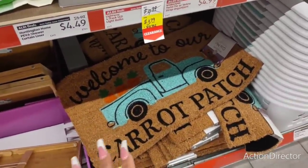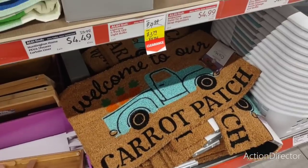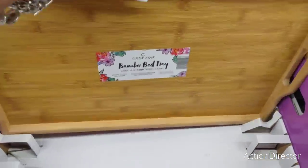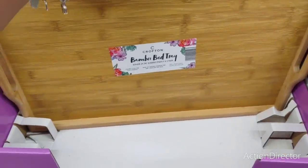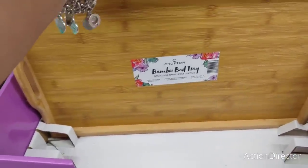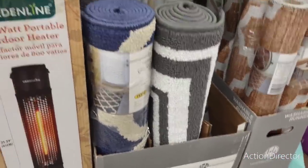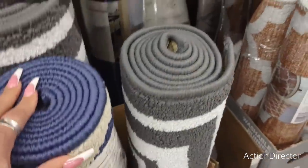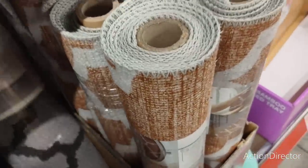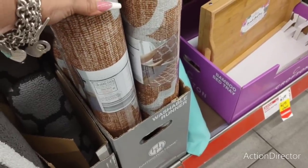They're still bringing out stuff from Easter — these core mats are $8.99 and are super cute, but I'm not into the carrot patch stuff. There's also a bamboo bed tray now on clearance for $8.99 — that would make a good Father's Day present. They have utility runners for $9.99 in blue and cream and gray and white, and also a 2x6 washable runner for $19.99.